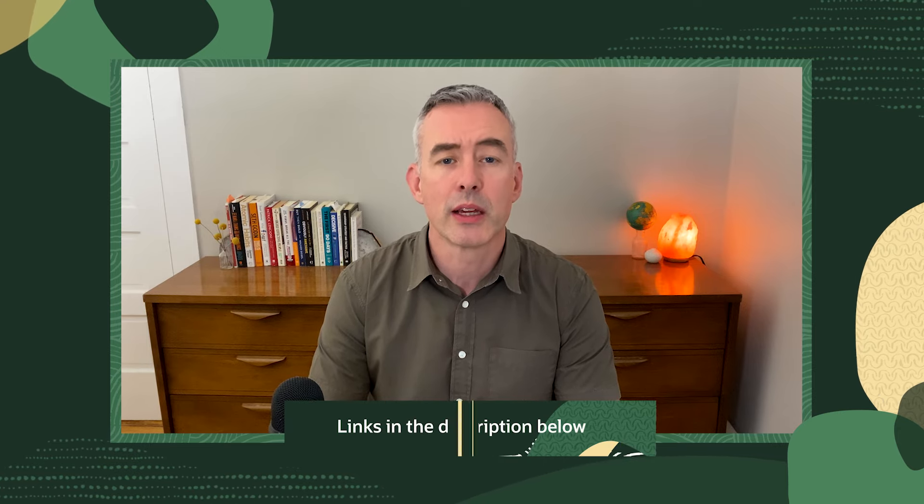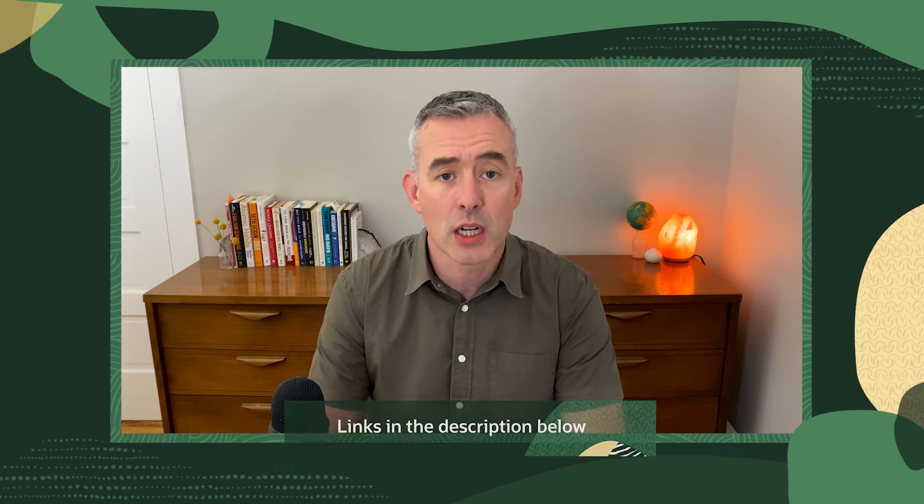Hello everybody and welcome to another installment of our What's New series. As always, I've got the big headlines and groundbreaking product launch info to keep you up to date. To get full details on everything you hear about today, use the links in the description. Let's get started.